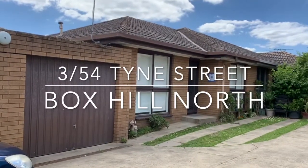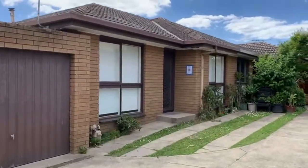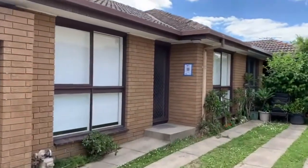Welcome to 3054 Times Street in Vauxhall North. Today we're featuring a two bedroom, one bathroom, single garage villa.